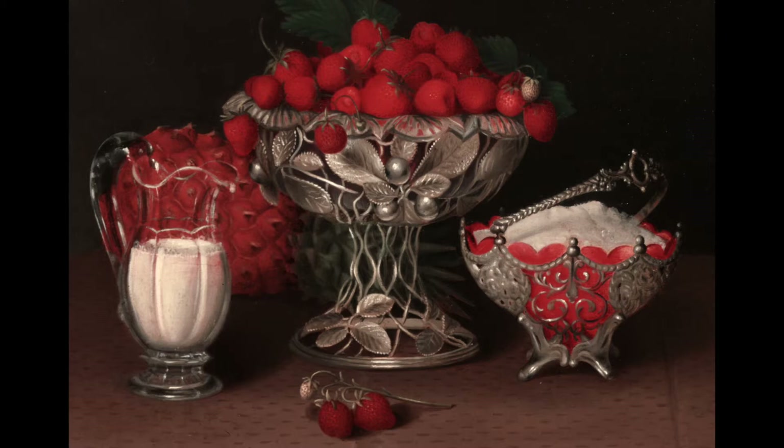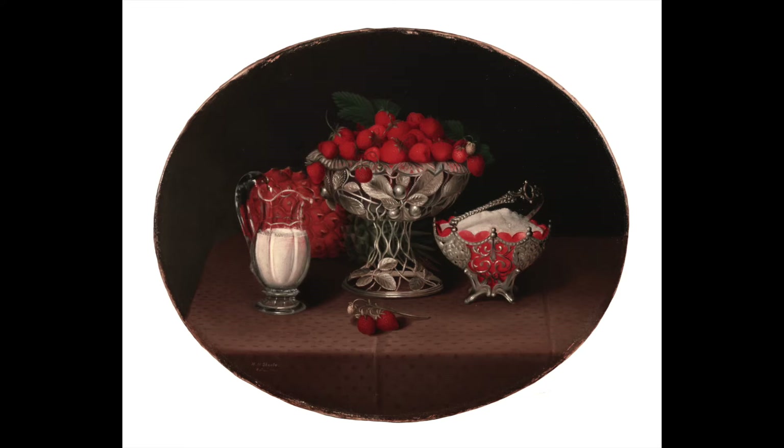Hannah Brown Skeel, the artist who painted this still life, was a self-taught artist working in St. Louis a long time ago. She didn't have formal training or go to school to study art — she taught herself how to paint. She would have painted this to hang in someone's home, and it would have shown that the owner had elegant taste. If you were to create a still life, what objects would you include?